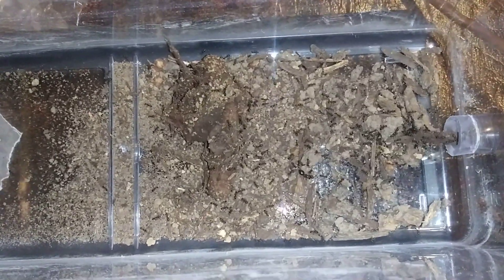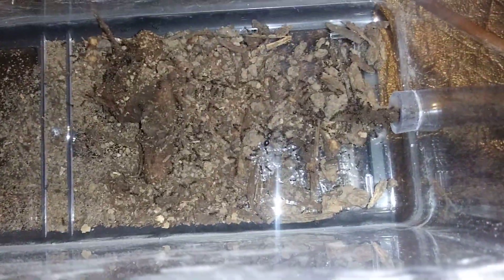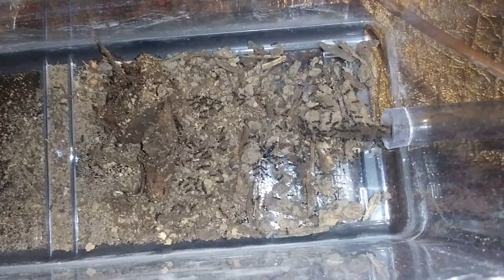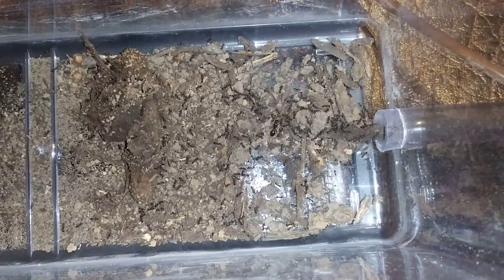Now these guys are also known as the Japanese Pavement Ants. You can see the queen right there — there's one queen in here. The Japanese Pavement Ants are obviously from Japan, but they've actually immigrated over to the U.S. in North America, in, I believe, three states, if I'm not mistaken, and my state happens to be one of them.